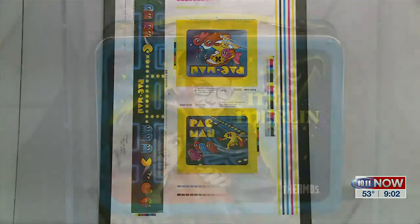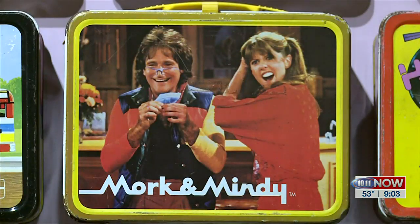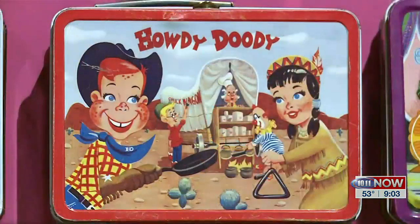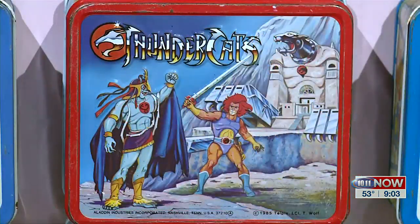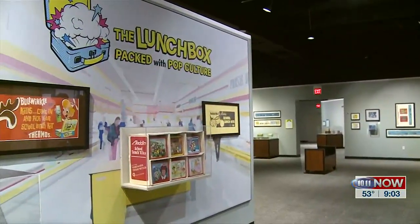Then I went to Barnes and Noble, looked at price guides, and I saw just how many different lunch boxes were made. That kind of set me on my quest to go out and buy more. I started hunting around at flea markets, garage sales, antique malls — this was all before eBay. When eBay came around, it became very easy to buy pretty much anything, and so the thrill of the hunt for lunch boxes was gone.